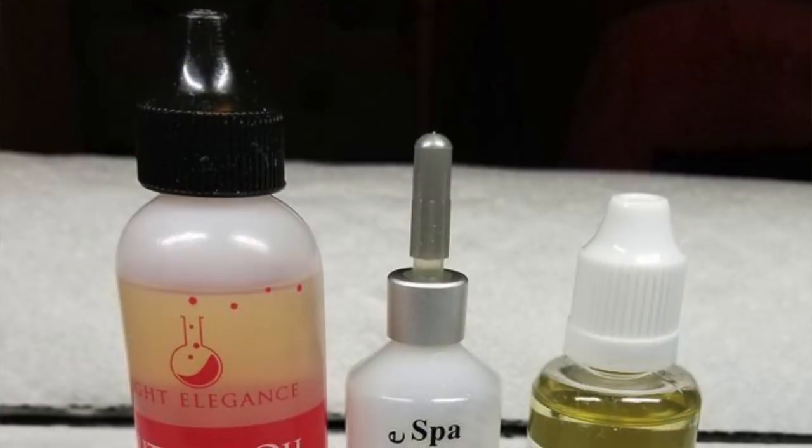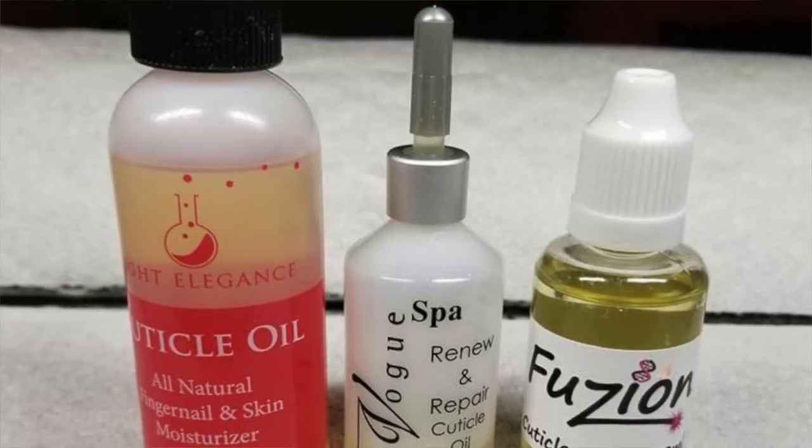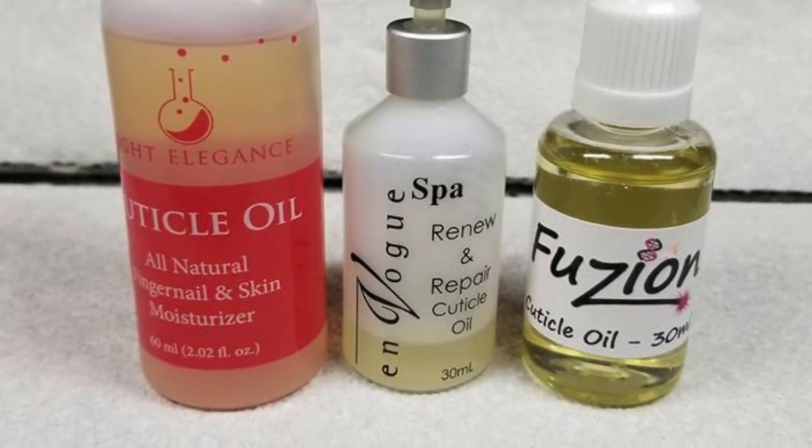Cuticle oil — that is so important. You must have a cuticle oil, and I don't think the brand matters. I have three different cuticle oils: Fusion, Light Elegance, and En Vogue. I find they're all comparable and they all work really well. It's probably whatever I'm in the mood for.